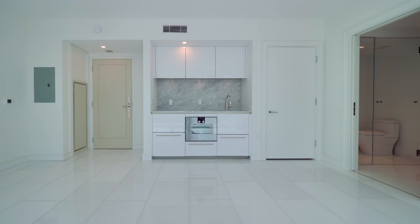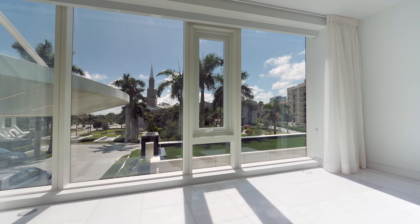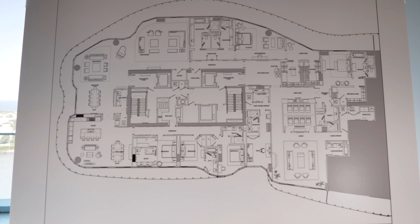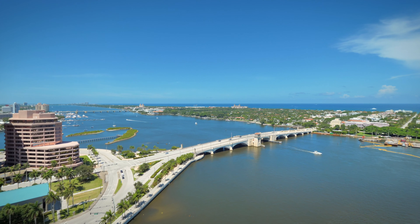There is an option to acquire a completely separate one-bedroom suite for guests or staff, plus a private two-car garage. And for those who want more, the adjacent residence with over 5,000 square feet is also available for purchase.